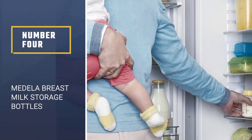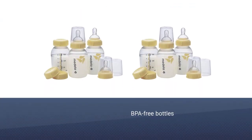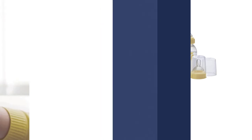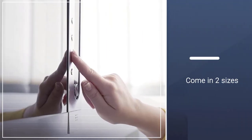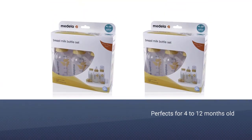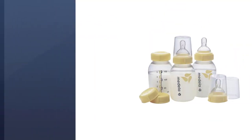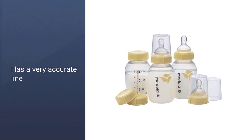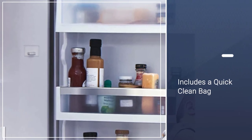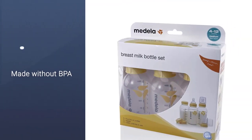Number 4: Medela Breast Milk Storage Bottles. These BPA-free bottles come in both a 5-ounce size that has a slow flow intended for newborns, or an 8-ounce size with a medium flow nipple which can work for babies from 4 to 12 months old. All mom needs to do is pump into the bottle and put the nipple on and the baby is ready to be fed. These bottles have a very accurate line on them so mom will know how much she is pumping and feeding her kid. Includes one quick clean micro-steam bag.